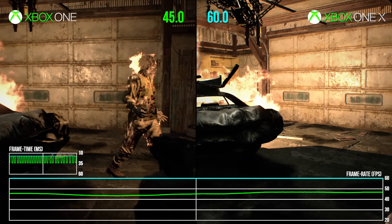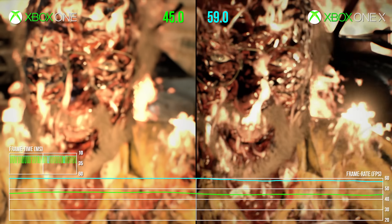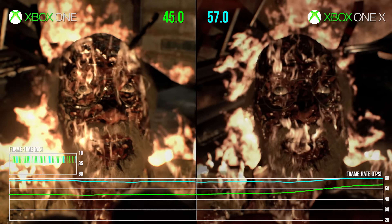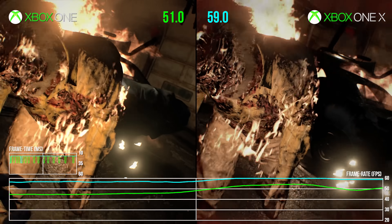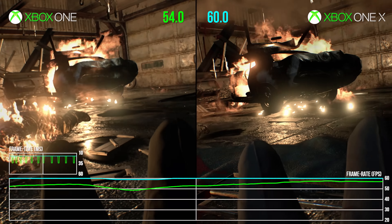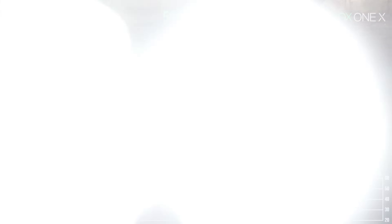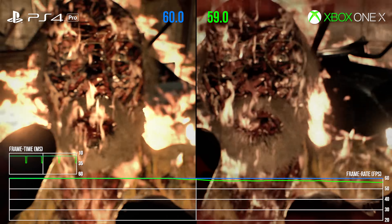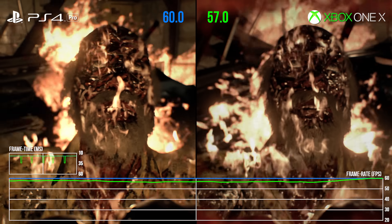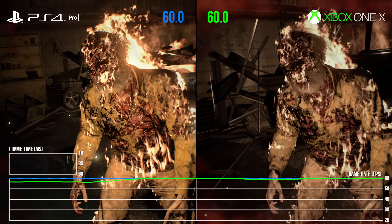Of course, Xbox One X pulls it all off at 60fps, which is great, though it's not invincible. The final explosive scene is the biggest stress test I've found so far, and while it triggers drops well under 50fps on base hardware, the worst you'll see is a quick hit to the mid-50s on X. Flashing to a comparison between PS4 Pro and Xbox One X in the same spot, Sony's machine has a slight edge. But bearing in mind this is the only spot I've seen with any kind of drop on X hardware, we can consider the patch a success.